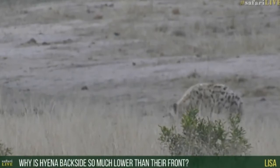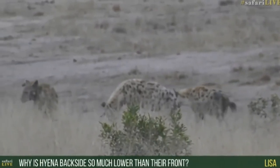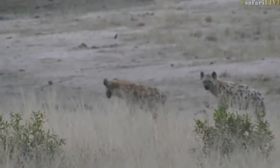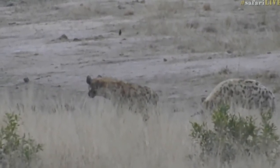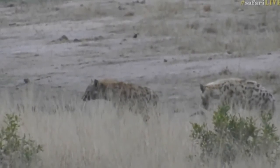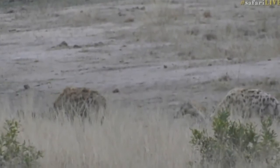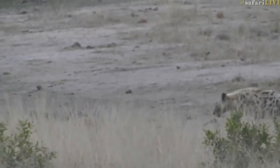Lisa, you're wondering why a hyena's backside is so much lower than their front. For these guys, when they're hunting or moving, they're covering massive distances — they're not like lions and leopards that have a short burst of speed and then walk everywhere else. They have this sloping back because when they run, they actually rock, and that rocking motion is far more energy efficient than a straight-backed animal. It means they can cover much longer distances without exerting as much energy. Things like topi in the Mara and wildebeest have it too. All these animals that move big distances tend to have this more sloping back pattern, and their hunting style means they chase animals to exhaustion.